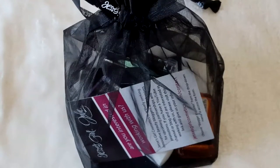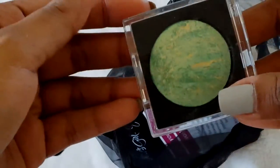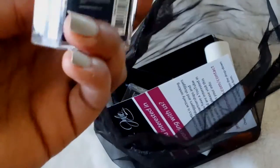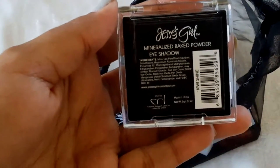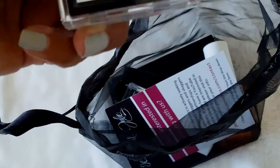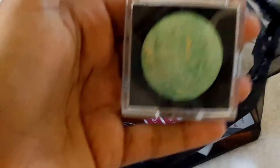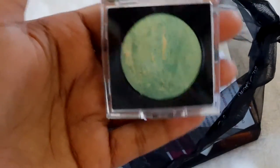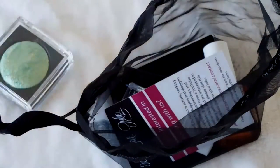Then at Jesse's Girl, they gave this little pouch full of goodies. Inside, they have this mineralized baked powder eyeshadow in the shade of Kiwi Shine. I don't think I'll be using that color — it's not really my type — but it's not bad.